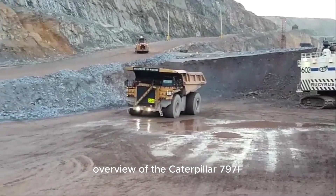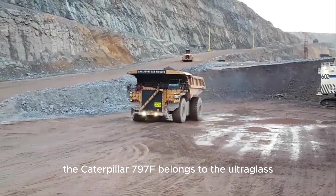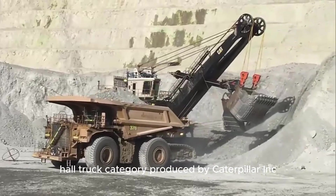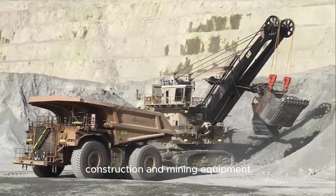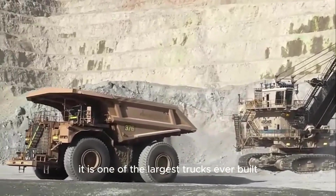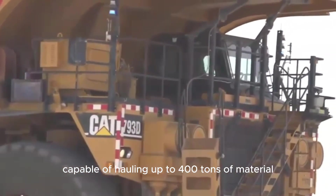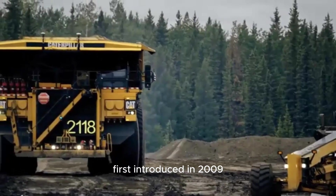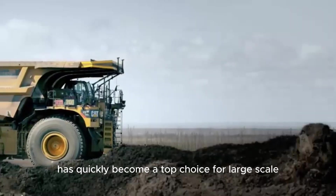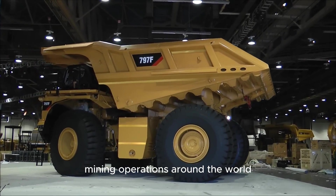The Caterpillar 797F belongs to the ultra-class haul truck category produced by Caterpillar Inc., a global leader in manufacturing, construction, and mining equipment. It is one of the largest trucks ever built, capable of hauling up to 400 tons of material. First introduced in 2009 as an upgrade to previous models, the 797F has quickly become a top choice for large-scale mining operations around the world.